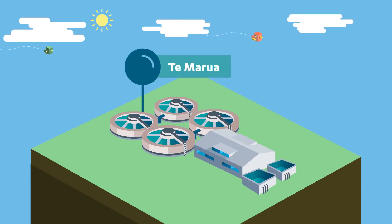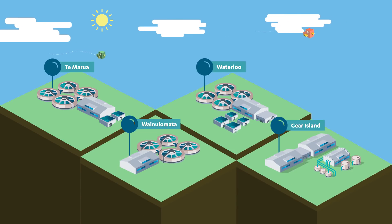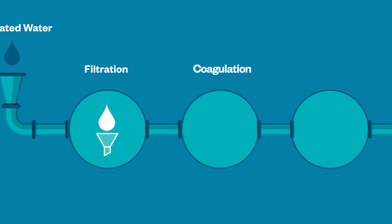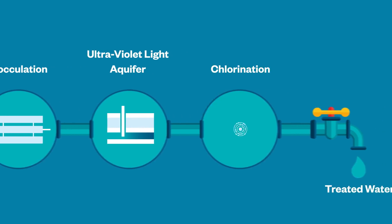So we need to treat the water to make sure it's safe to drink at one of our four water treatment plants: Te Marua, Waterloo, Wainui Omata and Gear Island. We do this by using a combination of filtration, coagulation and flocculation, ultraviolet light and chlorination.